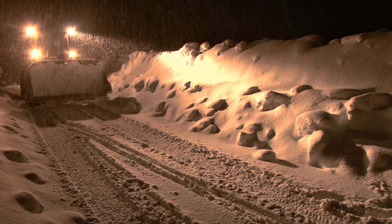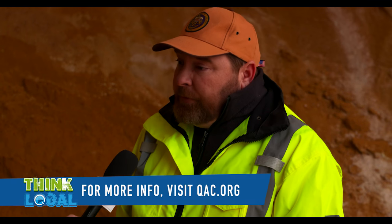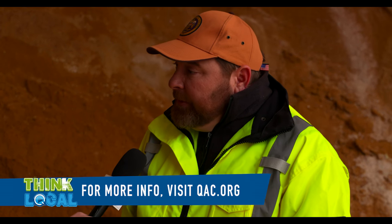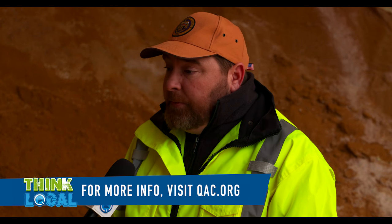We strongly encourage residents to stay home. Please do not go out on the roadways unless absolutely needed. Especially in a storm like this with heavy winds, we're very concerned with roads drifting over. Though they're calling for roughly 12 inches of snow, a drift can be much deeper and people can't tell that until they're actually driving in it. It's very dangerous, so please allow us to get out and work on the roads and as soon as we can get them open, we will.